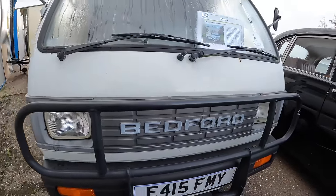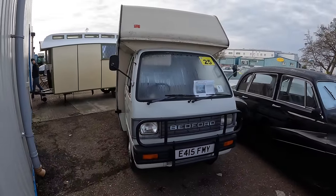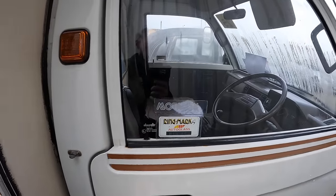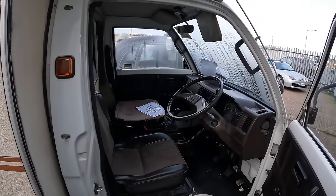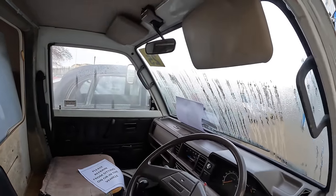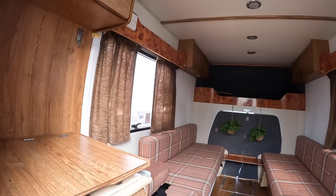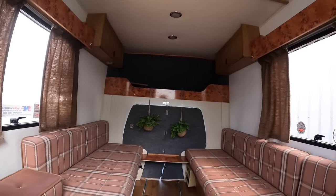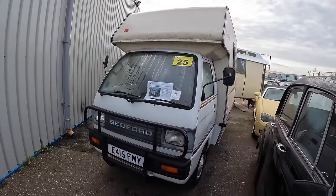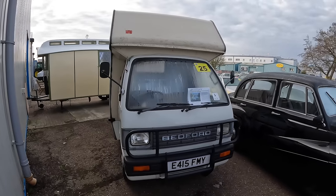I've just made my way outside to find this quirky little 1988 Bedford Rascal Bambi camper - must be the smallest camper ever produced. I just spotted this ring mark by Autoglass where it's had the windows etched - you don't see that anymore. The vendor states it's had a new engine just 1,000 miles ago and it's in fairly original condition, said to have never been welded or painted. The back is in really good condition considering the age of the vehicle. It's got a short MOT until March and the estimate is £3,500 to £4,000.